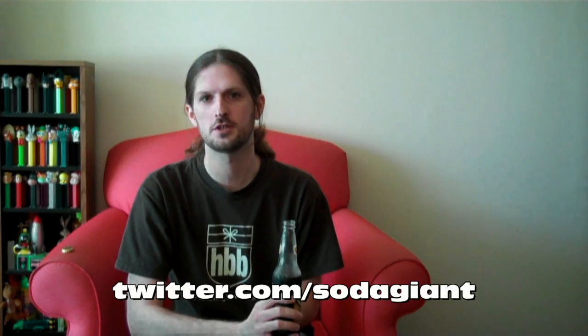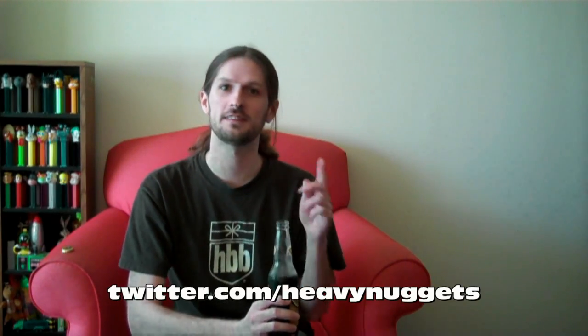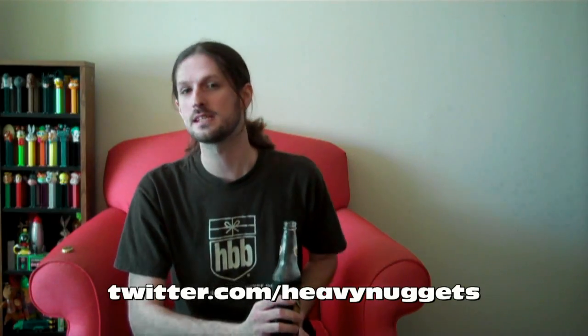I'm glad that you joined me on this Friday — this Root Beer Friday here at Soda Giant. You can check me out on the internet at SodaGiant.com. You can also catch me on Twitter — that's Twitter.com slash SodaGiant. And you can follow my personal Twitter page — that's Twitter.com slash HeavyNuggets. We'll see you soon. Still doing the live shows, still pumping out episodes. We'll see you next week. I might do a live show — I have one planned, not sure exactly when. Hopefully early in the week — little information coming on that. We'll see you guys soon.